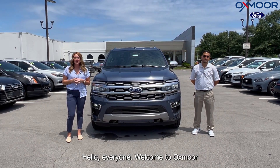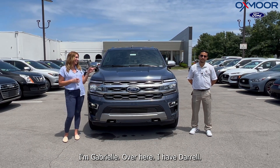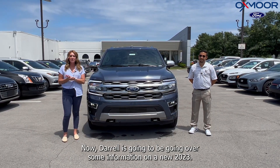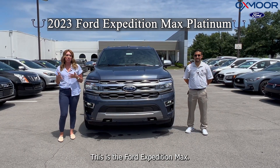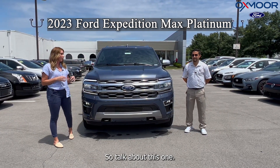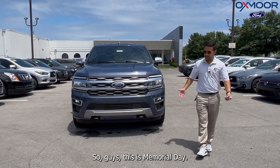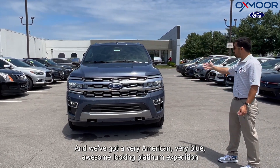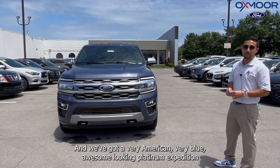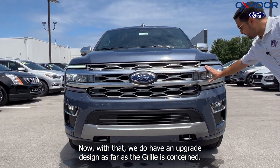Hello everyone, welcome to Oxmoor Ford. I'm Gabrielle, and over here I have Daryl. Daryl is going to be going over some information on a new 2023 Ford Expedition Max. Happy Memorial Day, guys — hope you're having a wonderful day. We've got a very American, very blue, awesome-looking Platinum Expedition Max, the 2023 year.